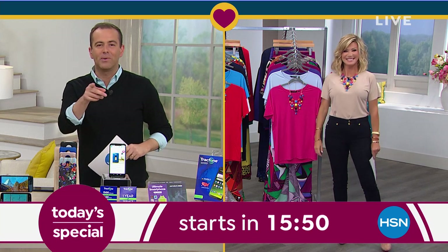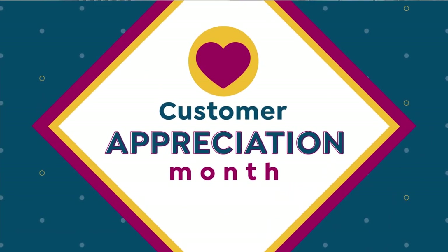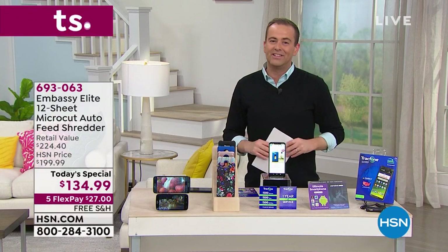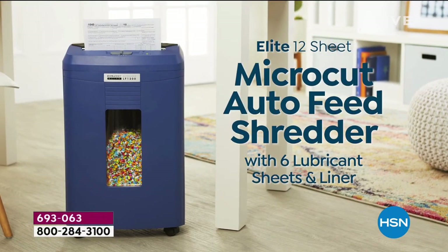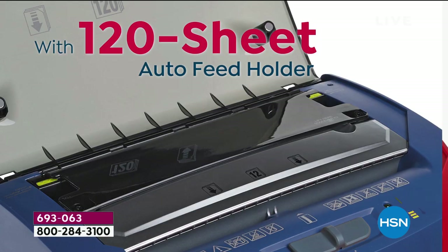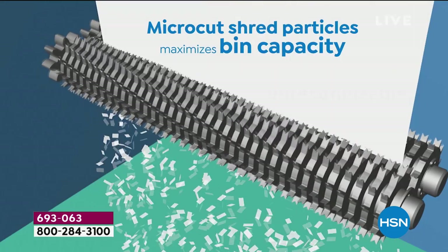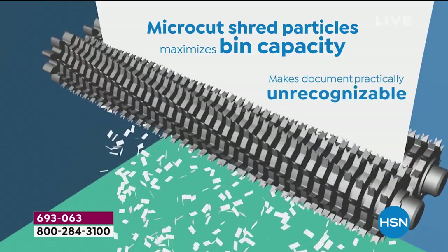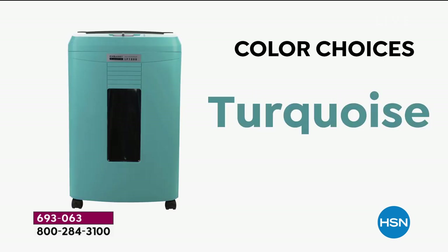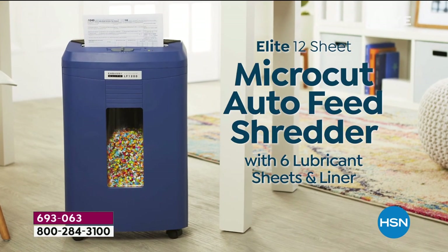Don't forget to open the HSN card because if you do tonight, these tees are free. Just a quick reminder of the Today's Special — our Embassy Elite shredder. It's the last chance this year to get it at the Today's Special value. The navy sold out in the Today's Special. This is 120 sheets auto-feed, 12 sheets at the front, micro cut technology. I still have some gray, some turquoise, some purple, and a limited number of rose gold. The pricing goes up in about 15 minutes.